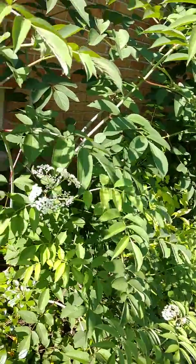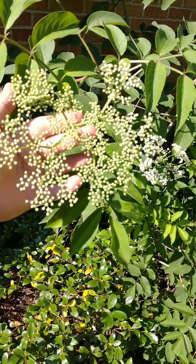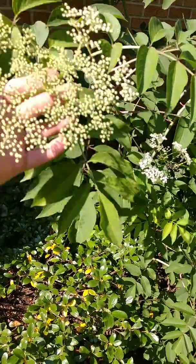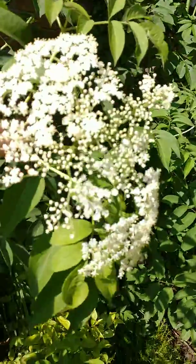This is a very highly medicinal plant. The berries have been used for antioxidants. People batter these and fry them up — I've never done that. This is also a great nectar source for butterflies and bees.